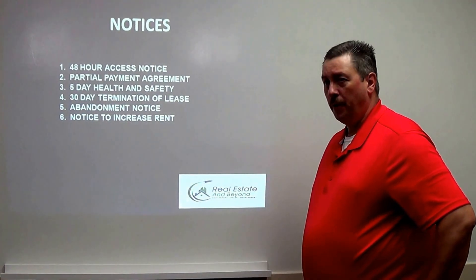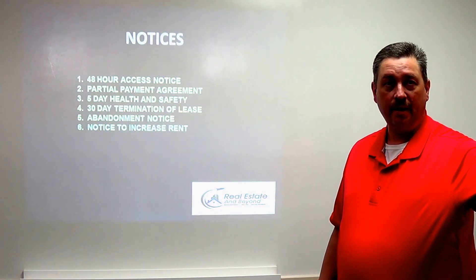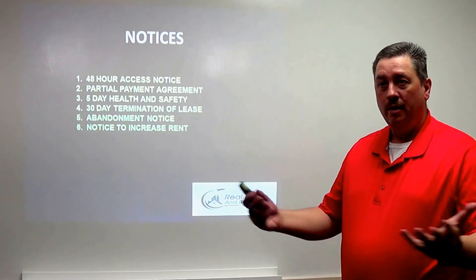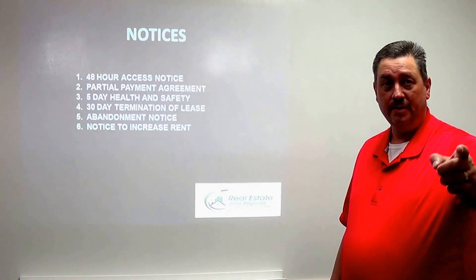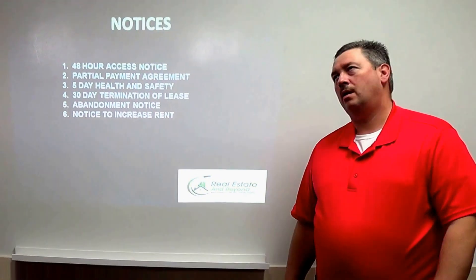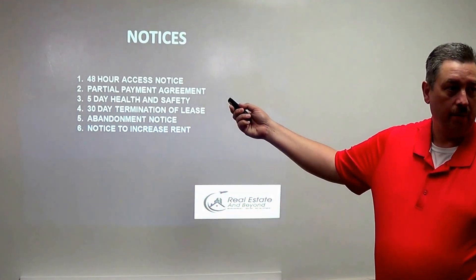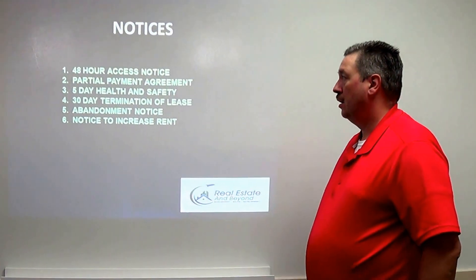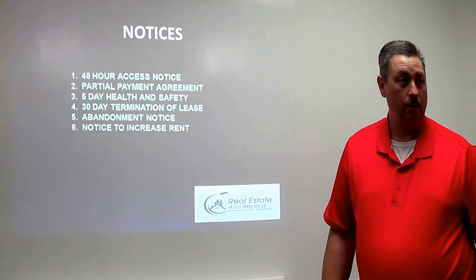A 48-hour access notice is another tool I use. When Mike wanted to get into his property, on Wednesday at 9 o'clock I went over and gave everyone a notice. When he went there Friday morning with my handyman, I gave the handyman copies of the notices so he could legally enter and inspect the property. I also use this when people aren't paying rent — I can get in there legally just by posting it on the door. If they change the locks, I'll drill the lock and get inside.